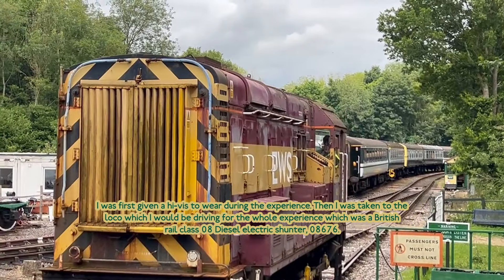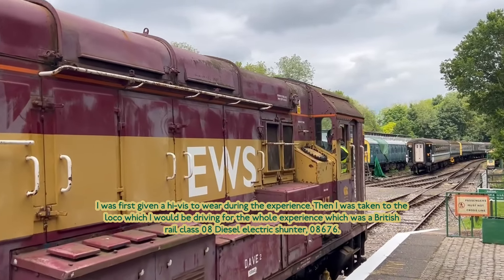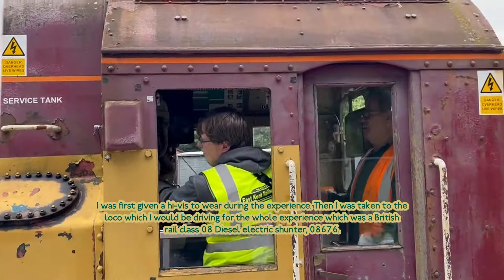I was first given the high-vis vest to wear during the experience, when I was taken to the loco which I'll be driving for the whole experience, which is a 2012 class 08 diesel electric shunter, 08676.